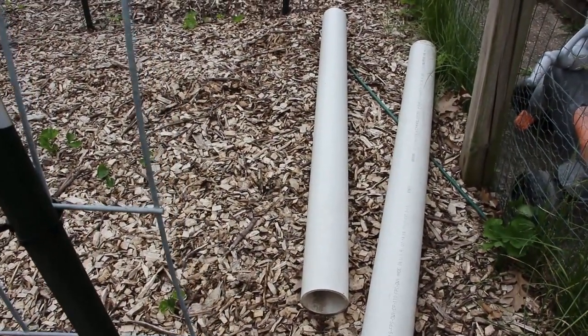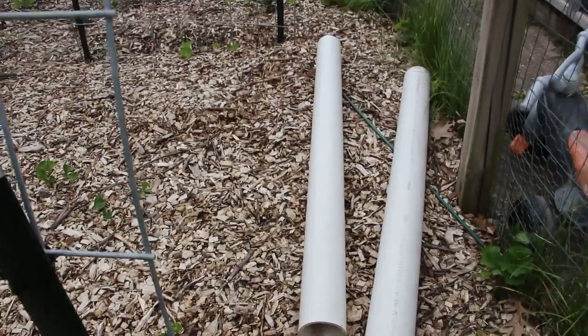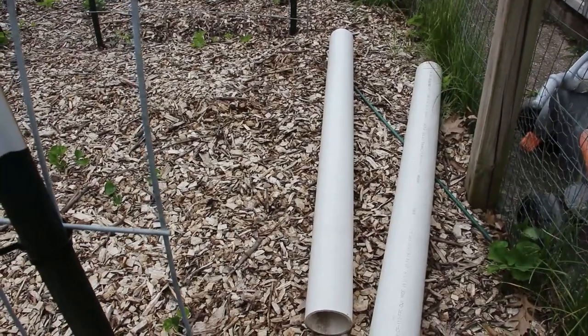There sit the worm towers that I still have not gotten to. One day, hopefully soon — probably not.